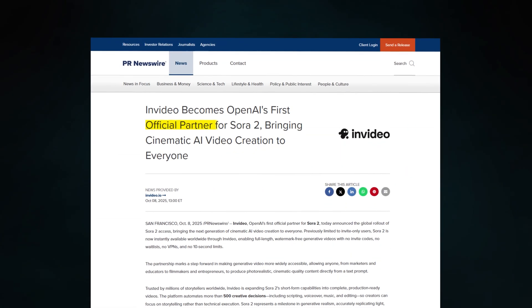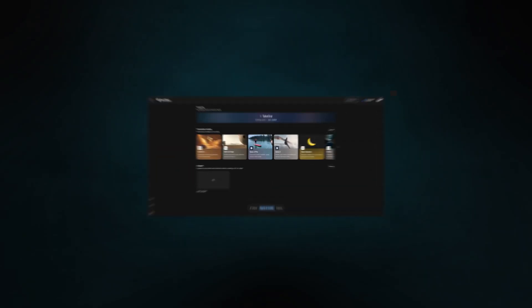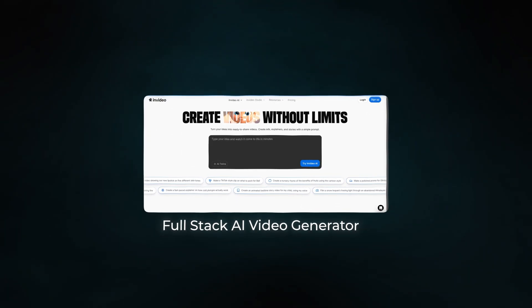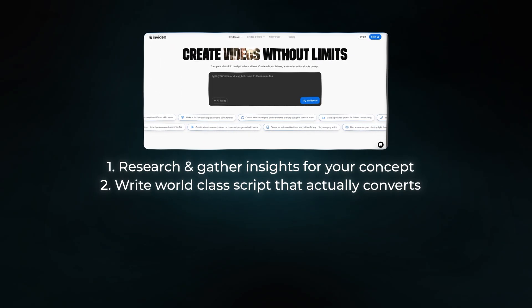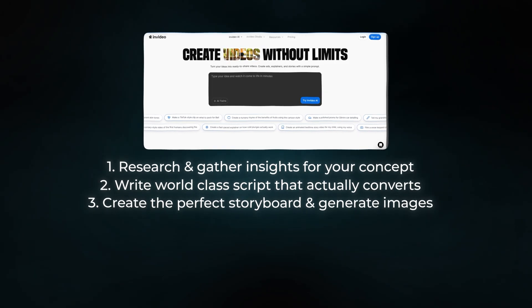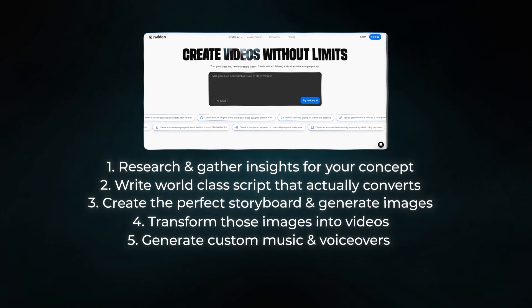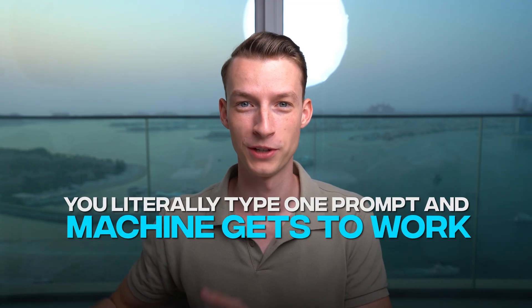They're one of the only official partners to OpenAI, which means they have direct access to Sora 2. They've also integrated with Nano Banana and VO 3.1 and combined their workflow all into one. So they created a full-stack AI video generator that can research and gather insights for your video concept, write world-class scripts that actually convert, create the perfect storyboard, generate images, transform those images into video using the best AI models, generate custom music and professional voiceovers, and even edit everything together with cuts, transitions, and effects. So instead of writing 300-plus prompts across multiple platforms, you literally just type one prompt and the machine gets to work.